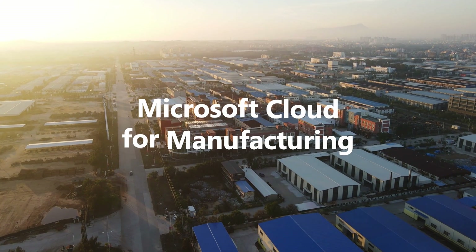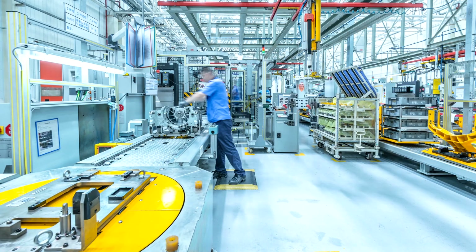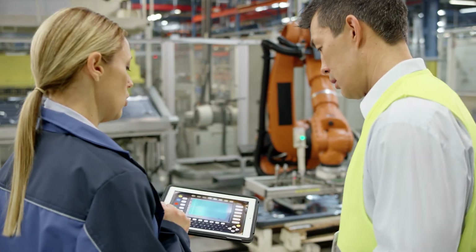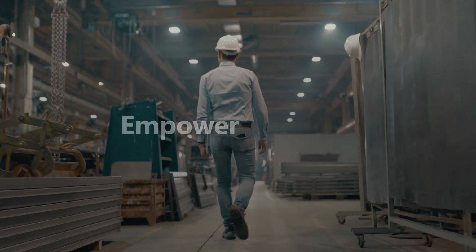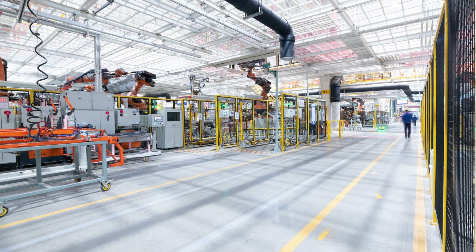Microsoft Cloud for Manufacturing provides the capabilities your organization needs to accelerate your industrial transformation. By leveraging the power of generative AI, your workforce can unlock faster insights from data through natural language processing. This empowers frontline decision-making, driving efficiency improvements and optimization across production processes.